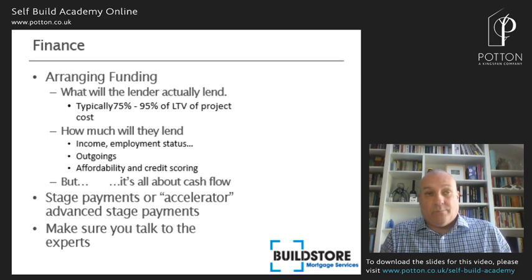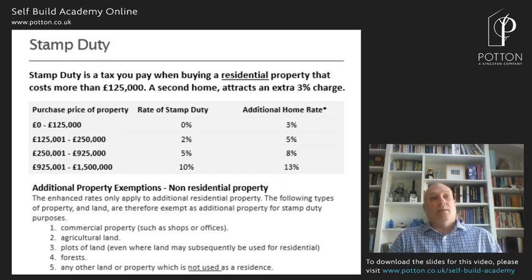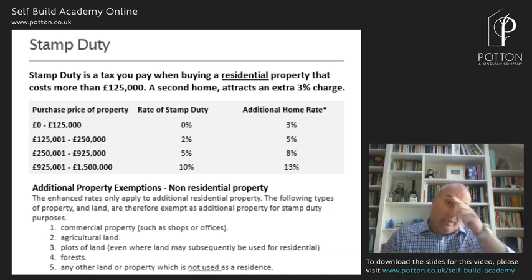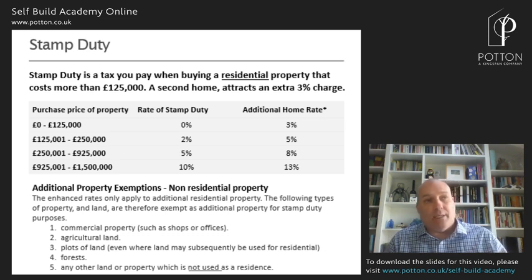Good news — there are at least three little bits here. First is stamp duty, which is a tax you pay when buying a residential property. The amount depends on the value of the property and whether it's a first or second home. Remember that if the property is derelict and not habitable, you shouldn't be paying stamp duty on it — you should just pay the stamp duty on the value of the land.